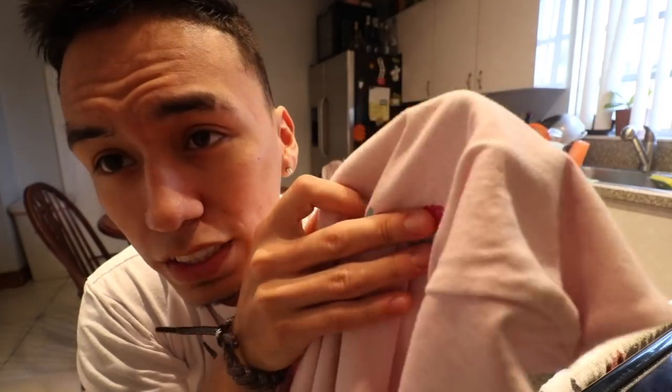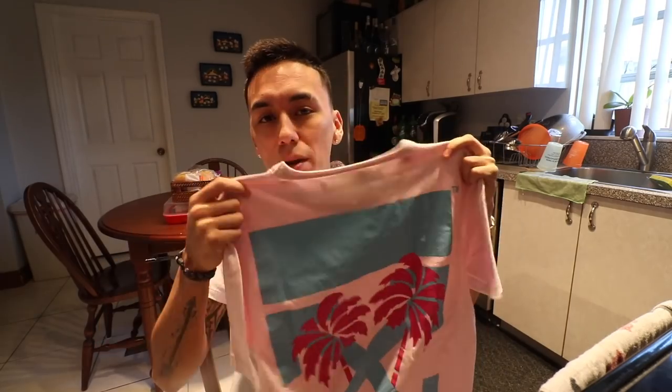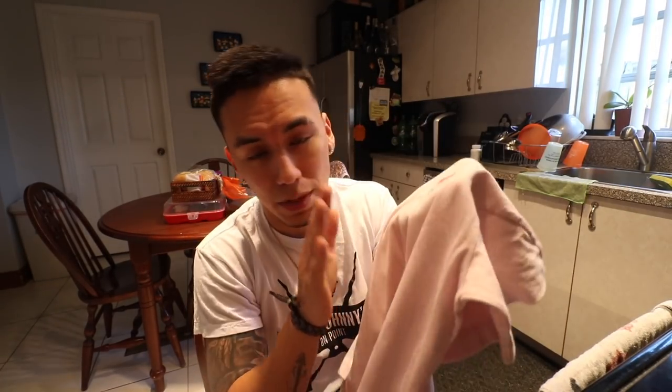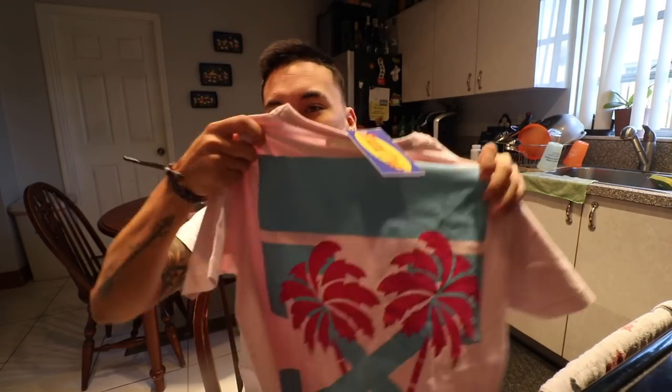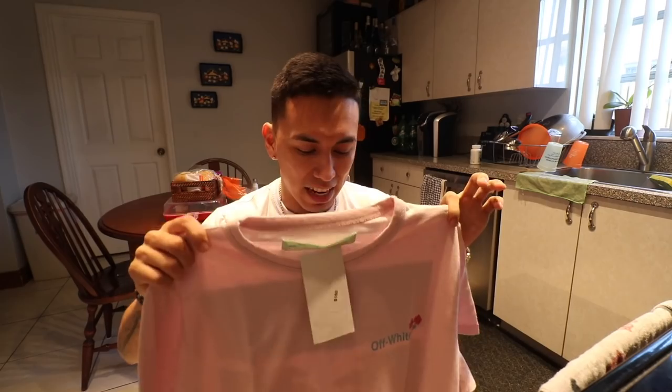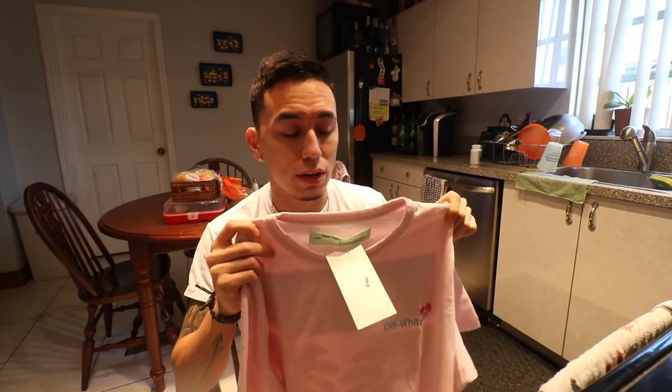As you can see, it is a pink tee that says Off-White right here, and then it has the two little palm trees on the back — it's pretty much the big Off-White X that you see on most shirts. I would not have been a big fan of this shirt if it wasn't for where I'm from. I'm from Miami, so this shirt really means a lot to me since the colors resemble Miami — especially the palm trees. It's like a Miami Dolphins blue and that pink Miami color.